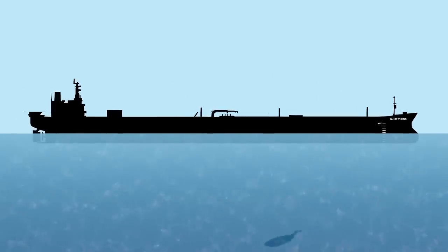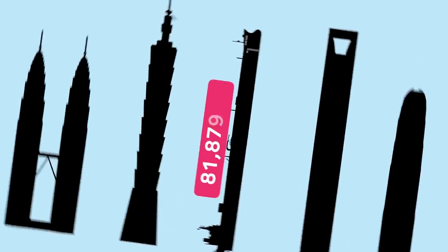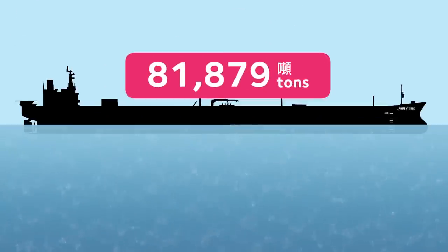This is the Yara Viking, the largest ship that has ever been built. She's tall as a skyscraper and she weighs almost 82,000 tons. How come a huge ship like this floats at all?